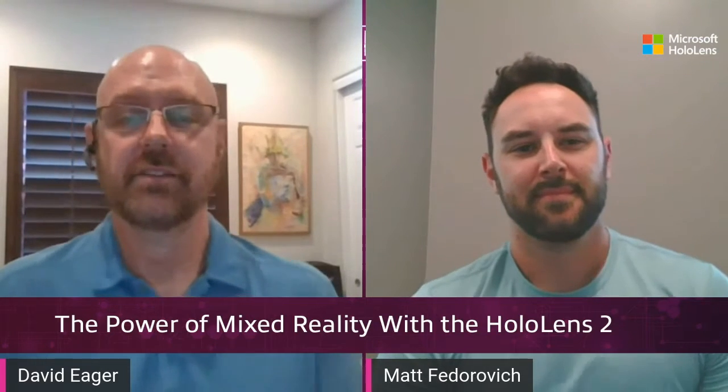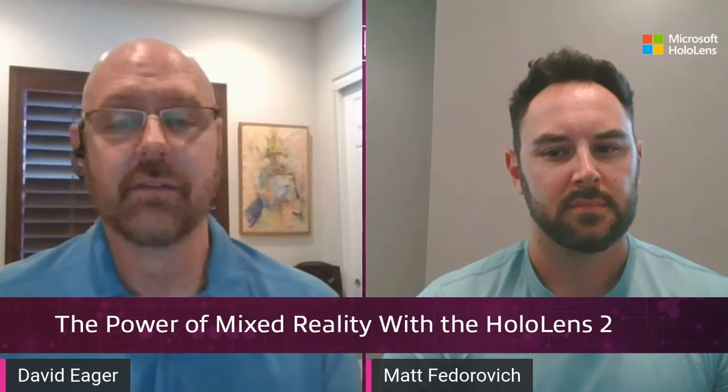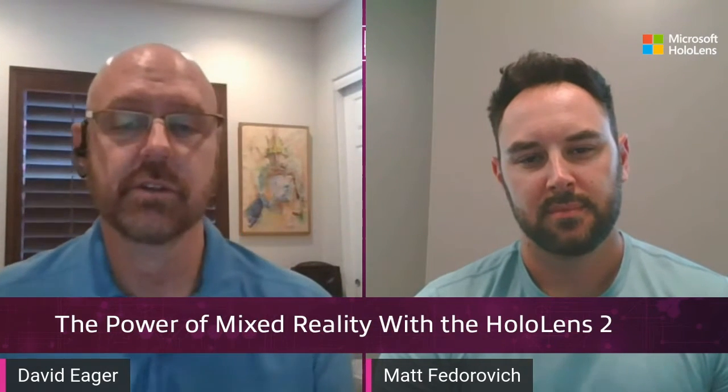Hi everyone, and thanks for joining today's Insight Tech Talk. I'm David Eager with Insight Public Sector, which is the government-facing side of Insight. And with me today is Matt Fedorovich, who's the National Lead for Immersive Technology within our Digital Innovation Solution Group. Matt, how are you doing today?